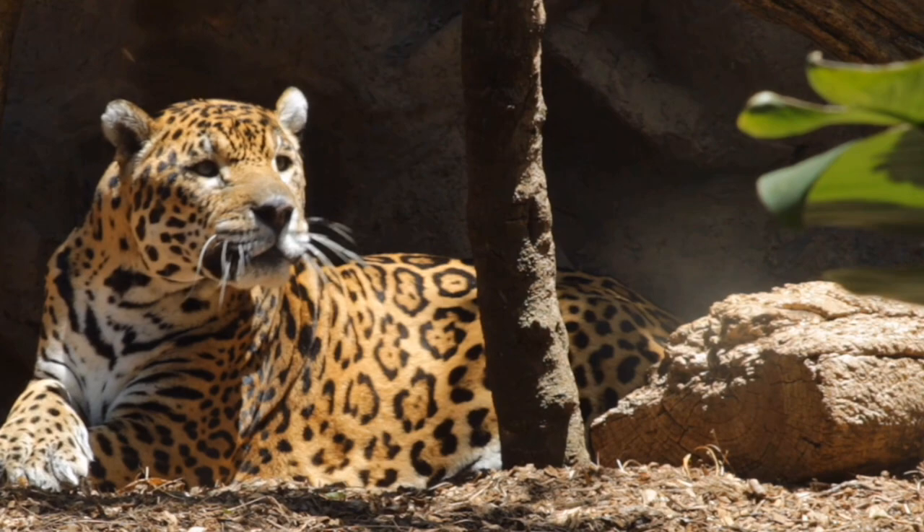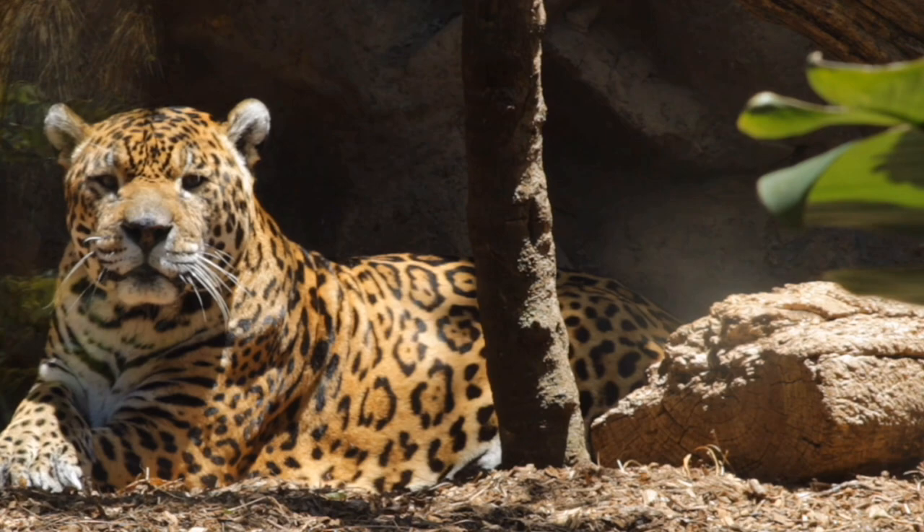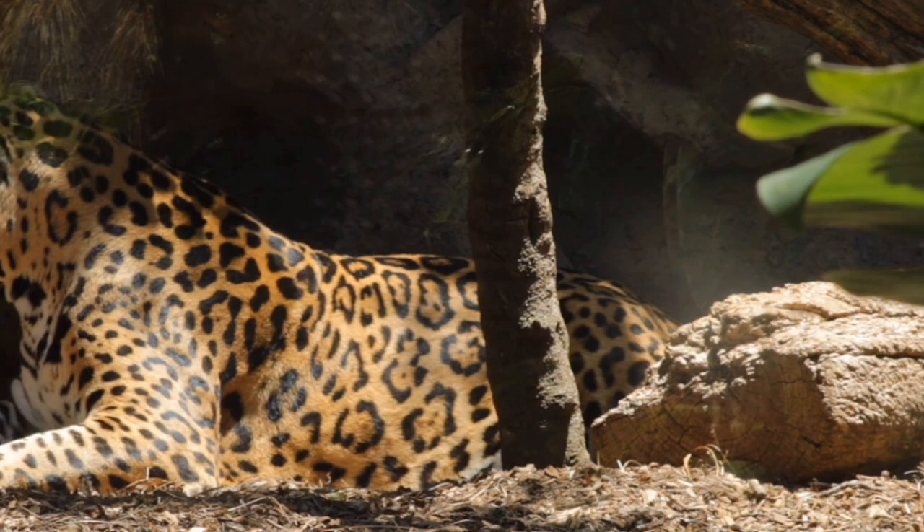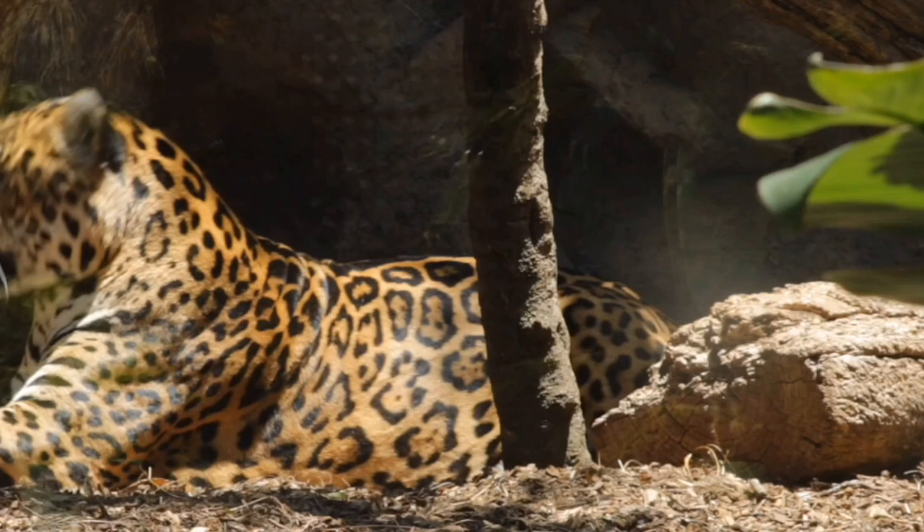They eat a lot of protein so they are a bit on the chunky side. They are the largest cat in the new world and the third largest cat on the entire planet behind lions and tigers. Male Jaguars can weigh up to about 120 kilograms, which is about 19 stone. The females are a little lighter at about 100 kilograms.